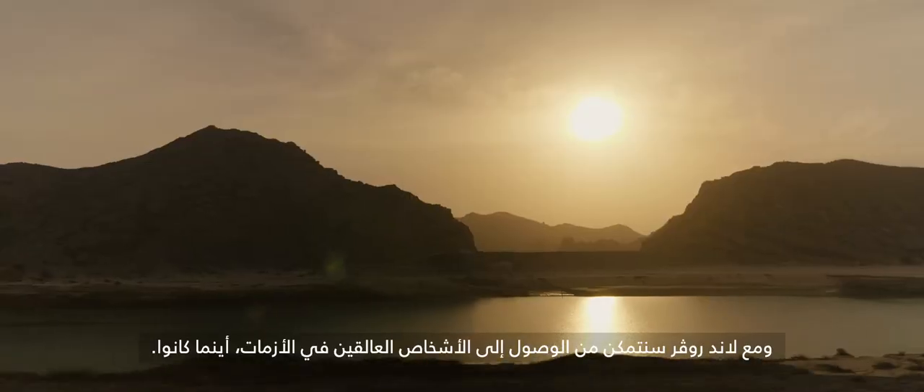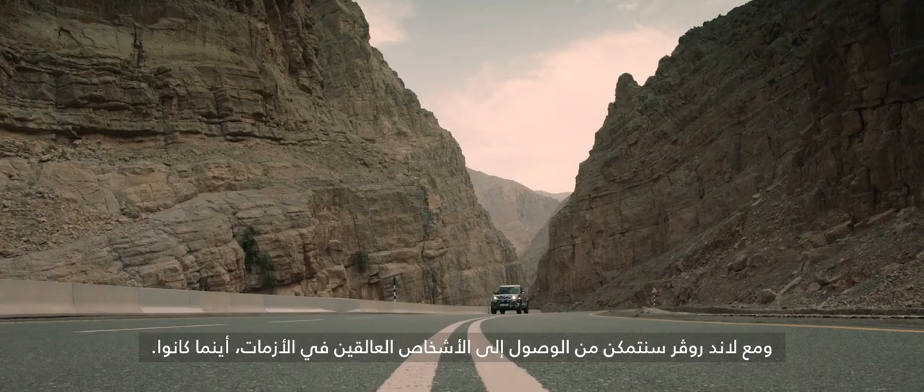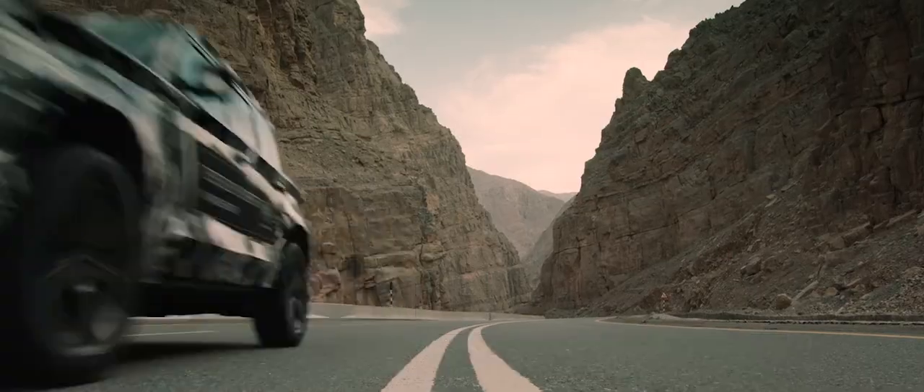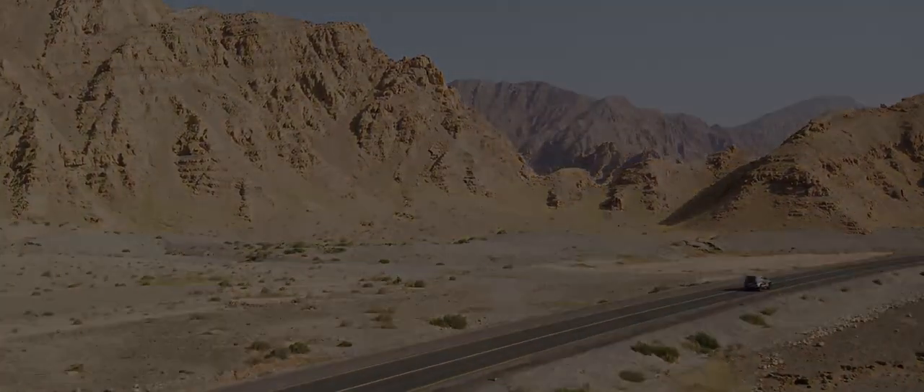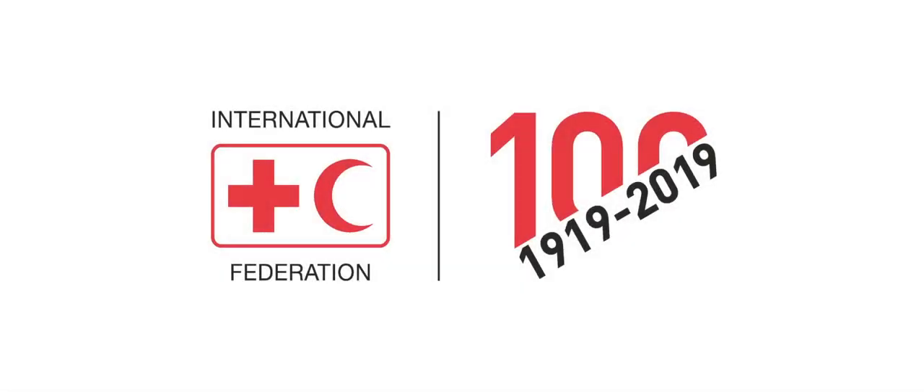Together with Land Rover, we can reach people in crisis, wherever they are. To be continued...